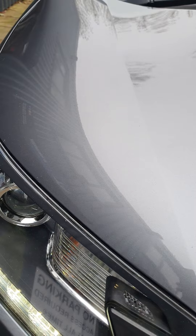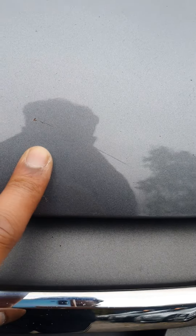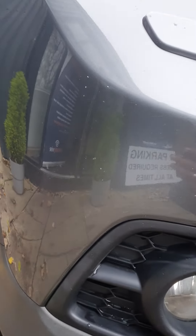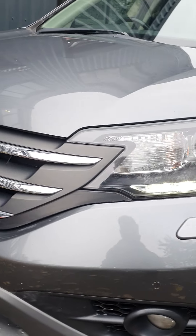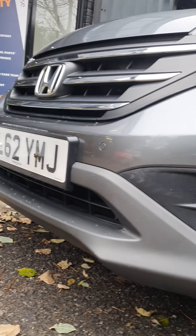Starting off on the front, on the bonnet — very clean apart from some very minor stone chips which the camera's not even picking up, that's how small they are, but there are a few present. It's not taken any large chips, which is good to see. There's a very small, very light mark just there. Headlights and grill are fully intact, and on the bumper again the same — a few light stone chips, but nothing major, no large damage, nothing cracked or broken.